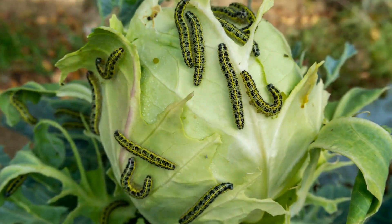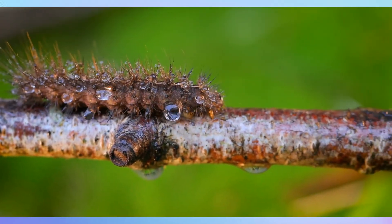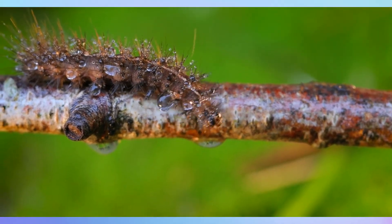Caterpillars are voracious eaters, primarily consuming leaves. They may use various defense mechanisms, including toxic chemicals, spines, or mimicry, to protect themselves from predators.